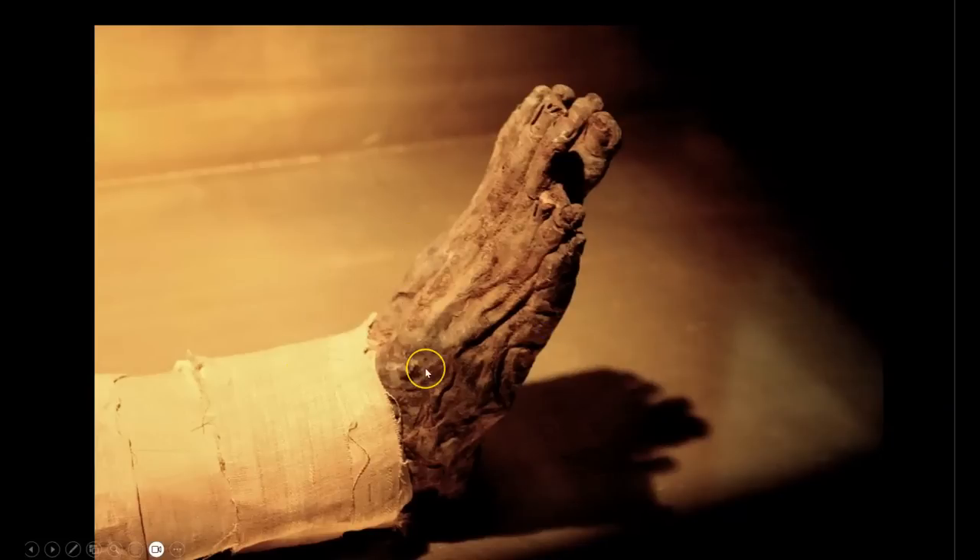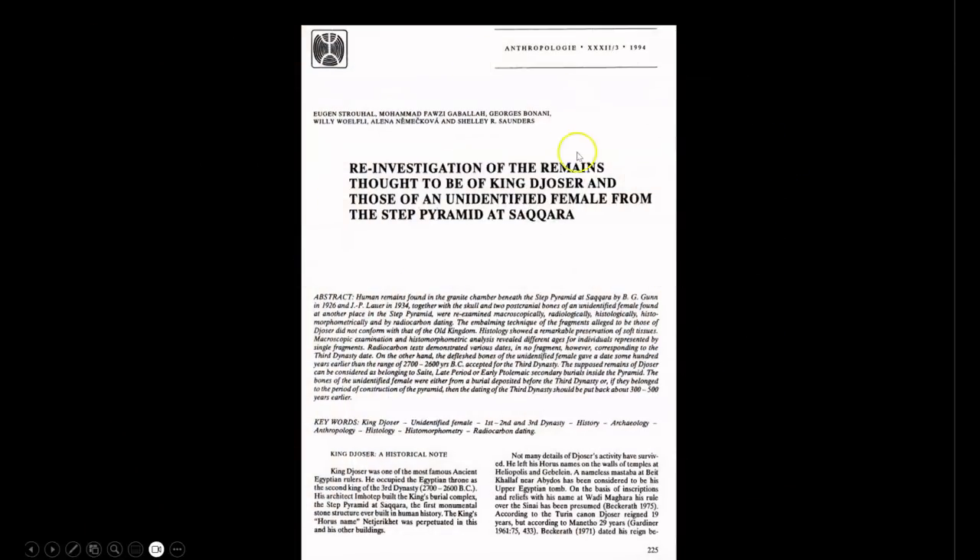This is what they found — supposedly the mummified left foot of pharaoh Djoser. Finally, evidence of a pharaonic burial inside a pyramid. Well, Lehner already put a nail in that coffin — pun intended. From the article 'A Reinvestigation of the Remains Thought to Be of King Djoser and Those of an Unidentified Female from the Step Pyramid at Saqqara': human remains found in the granite chamber beneath the Step Pyramid by B.G. Gunn and J.P. Lauer, together with the skull and two postcranial bones of an unidentified female, were reexamined macroscopically, radiologically, histologically, and histomorphometrically, and by radiocarbon dating. The embalming technique of the fragments alleged to be Djoser's did not conform with that of the Old Kingdom.